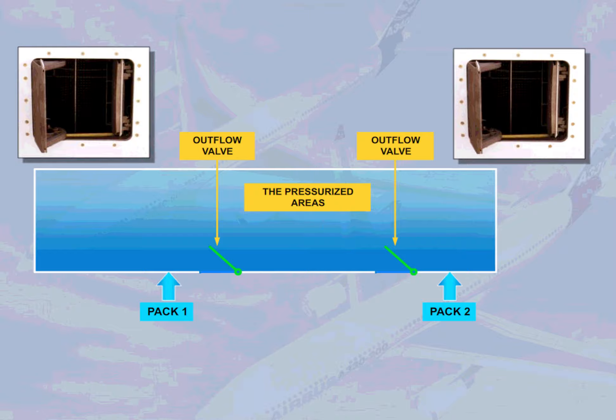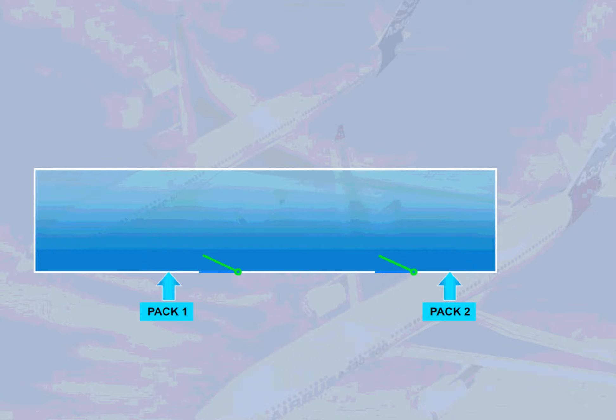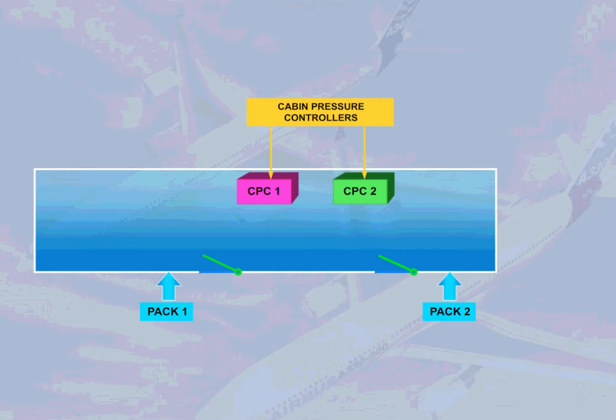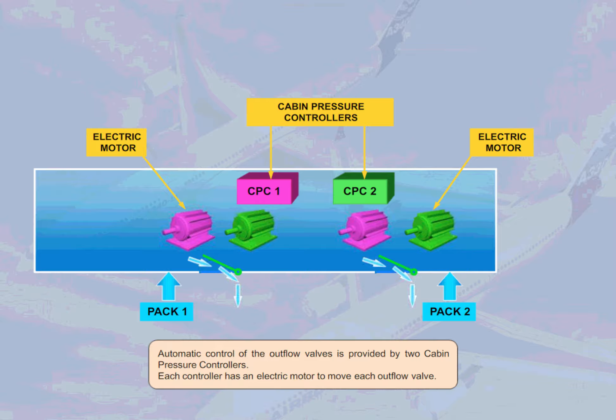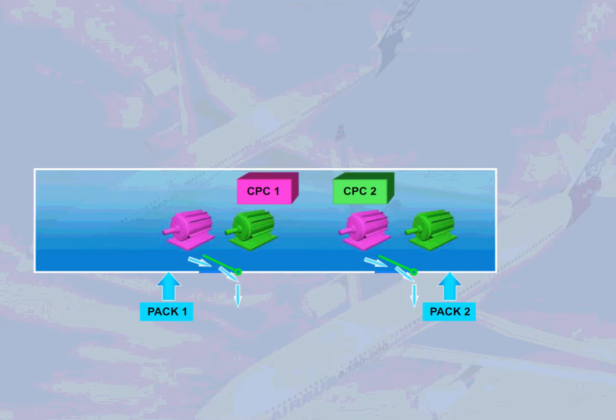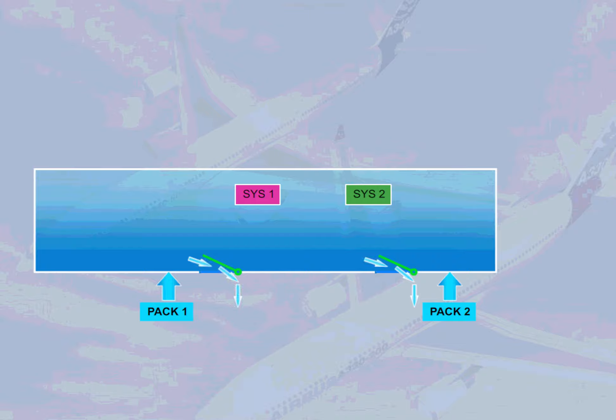The concept of the system is simple. Air is supplied from the air conditioning packs to the pressurized areas. Two outflow valves are used to regulate the amount of air allowed to escape from the pressurized areas. Automatic control of the outflow valves is provided by two cabin pressure controllers, and each controller has an electric motor to move each outflow valve.